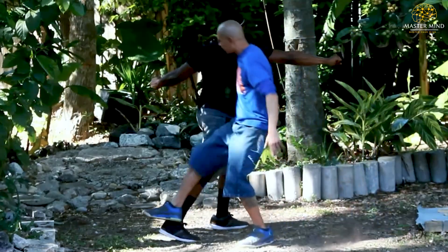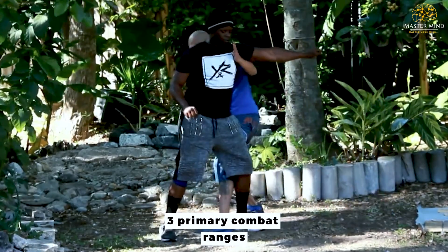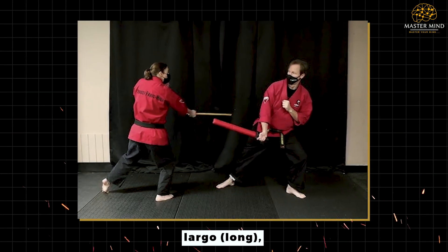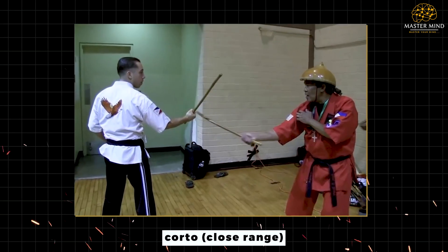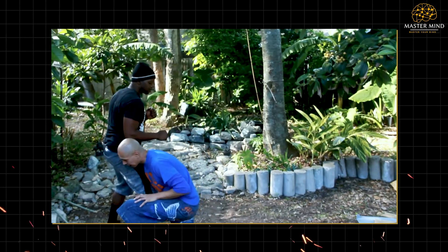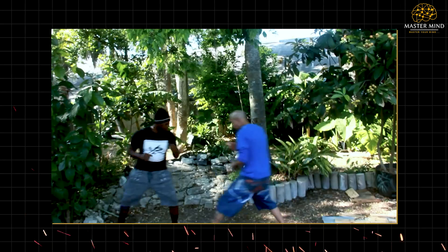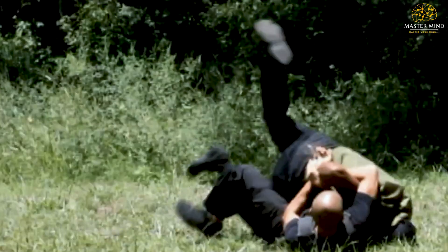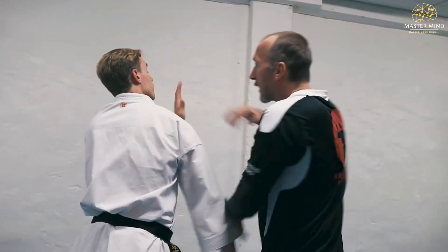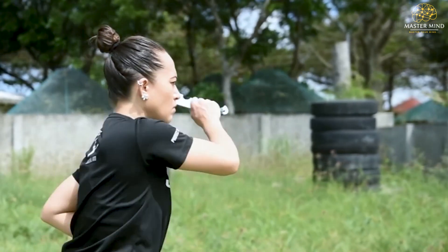Triangle footwork excels in distance management across three primary combat ranges: largo (long), medio (medium), and corto (close). The angular movement allows you to control engagement distance by stepping into or away from optimal striking ranges. This distance control becomes critical when facing multiple opponents. The footwork enables lining up attackers, using one opponent as an obstacle against others, while maintaining mobility to avoid encirclement.